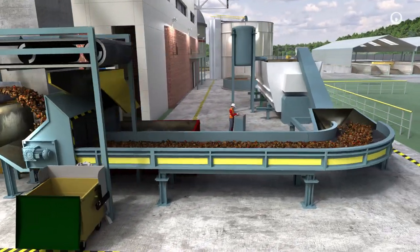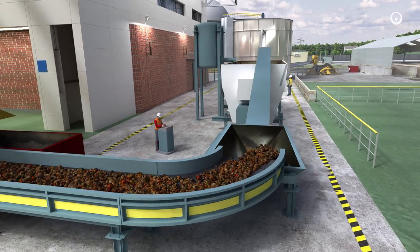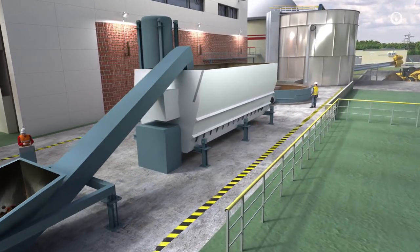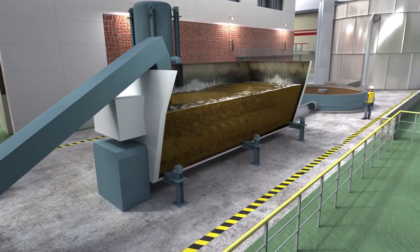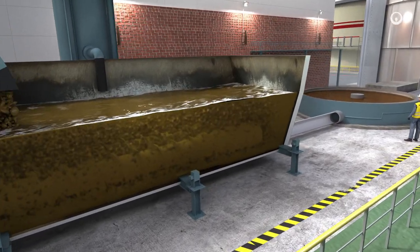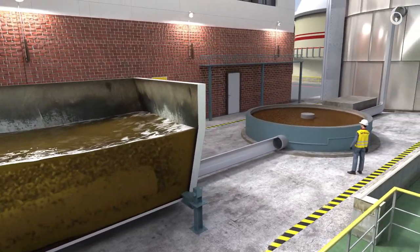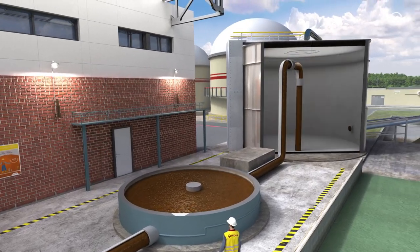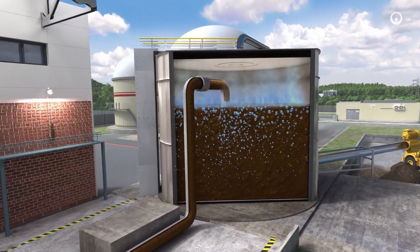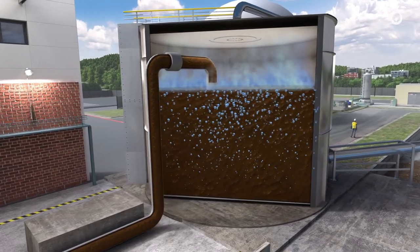This biomass will now be transformed into methane-rich biogas through anaerobic digestion. Biodegradable waste is first mixed with water or process liquid to obtain a well-blended slurry. It is then fed into a sealed digester where, in the absence of oxygen, the organic material will ferment over several days and start to decompose.